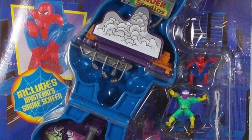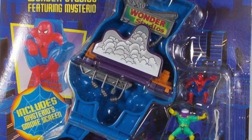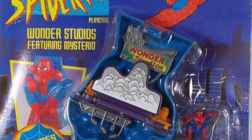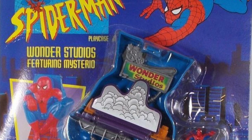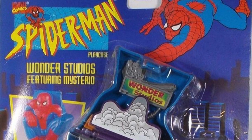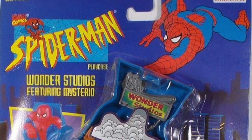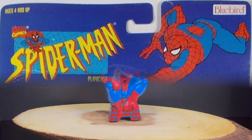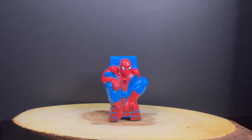A little bit of an international release — these ones maybe kind of sort of came over to America in some instances. Some people did say they picked them up at KB Toys, which is interesting, but I think it was very limited. Being basically this Wonder Studios and then the prior Scorpion one that we looked at last week. Lo and behold, this is the Wonder Studios Spider-Man play case by Bluebird Toys and Toy Biz, and of course it features Mysterio.